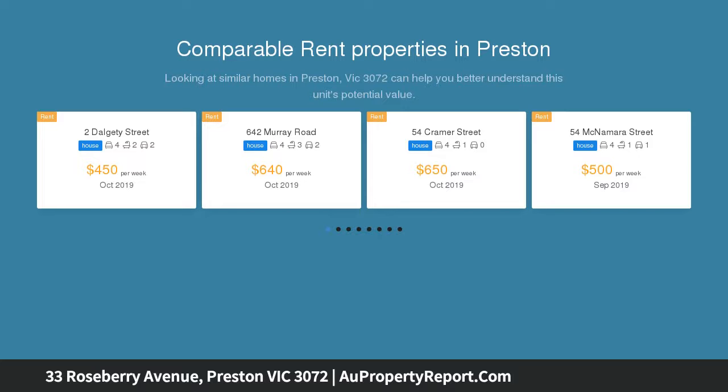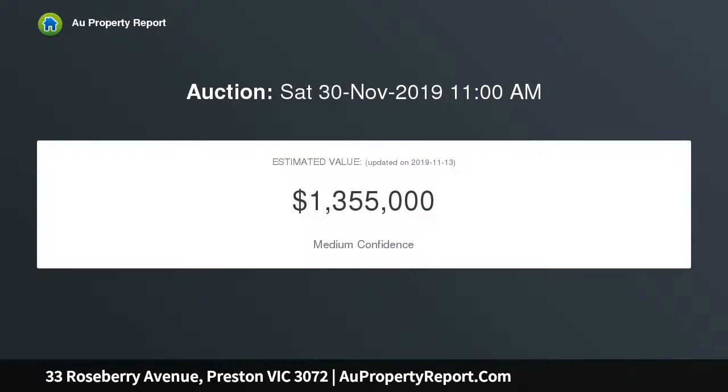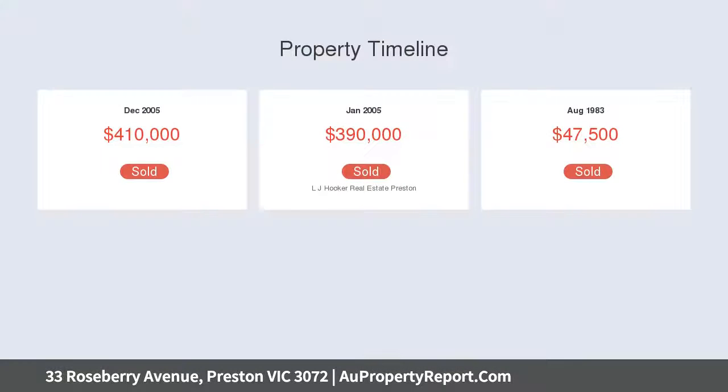Featuring 900 millimetre appliances, a Bosch dishwasher, great storage, and expansive stone surfaces including a waterfall counter. Perfect for alfresco dining, the adjoining covered entertainer's deck hosts an outdoor kitchen with a built-in barbecue and smartly landscaped surrounds.